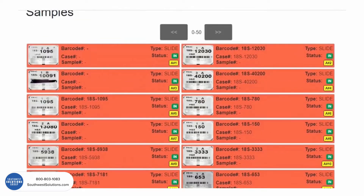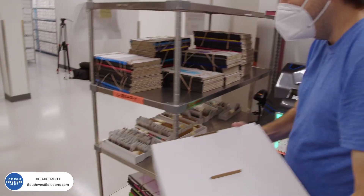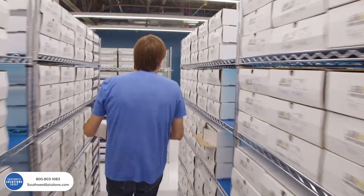Each slide and block has a unique QR code that maps to our database when processed, making mis-filing almost impossible.